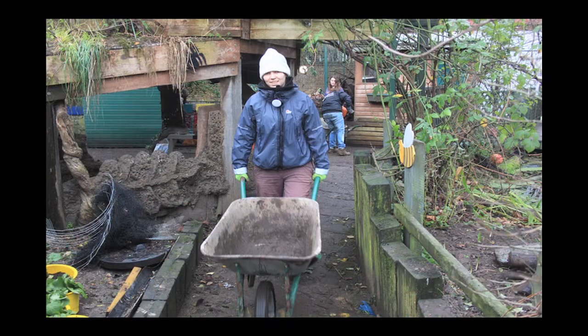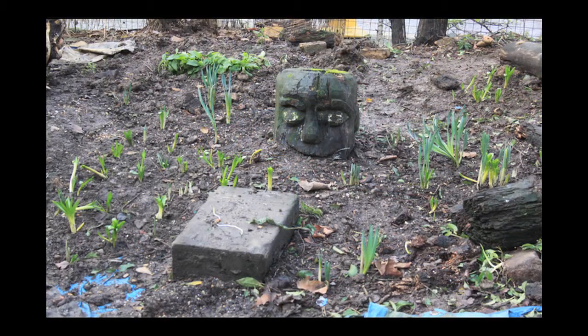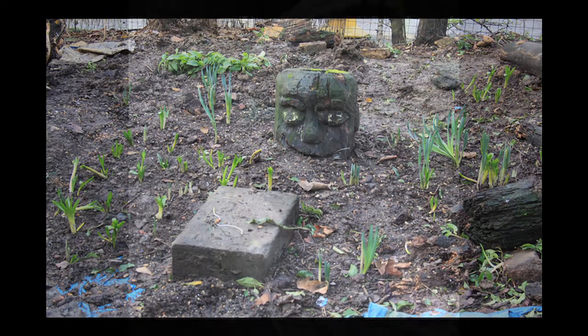We've got another couple of guys getting the tyres ready — stacking them up, getting them in the right place. Then we're going to fill up the tyres with the topsoil and plant some plants in them, and hopefully have a nicely grown tyre wall in a bit.